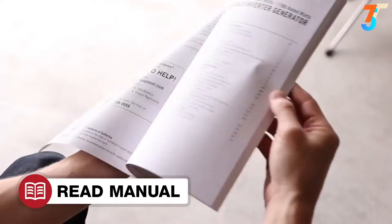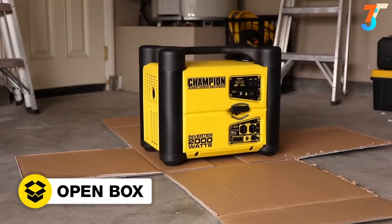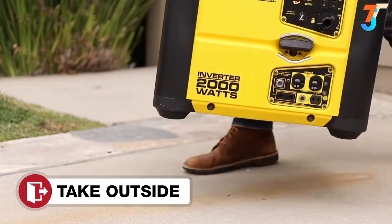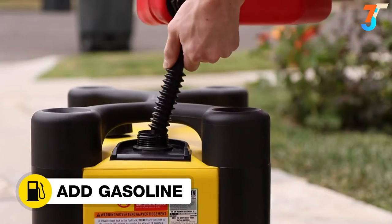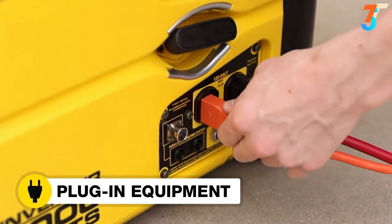Read your owner's manual to easily get your inverter up and running. Open the box to safely access the inverter. Add oil to the inverter. Move the inverter outside. Add gasoline to the inverter. Start the inverter. And plug in your desired equipment.